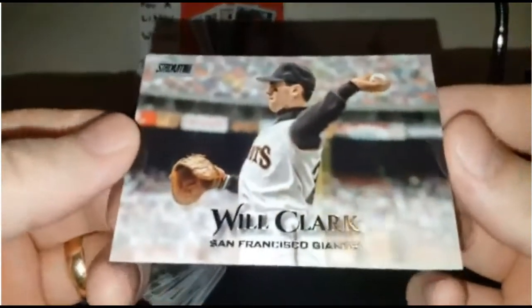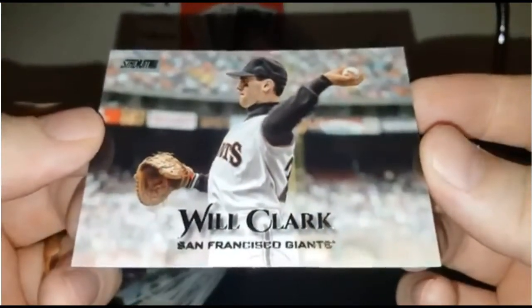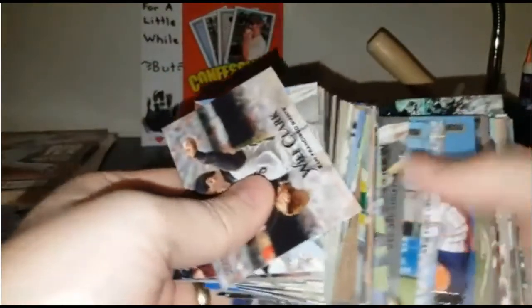Last but not least, Will the Thrill Clark — just a great picture as well. So, about eight and a half minutes of going through this many cards from 2019 Stadium Club. I would highly recommend picking up this set because it is just absolutely beautiful. Thanks, guys, for watching. Hope you all enjoyed. Have a great day.